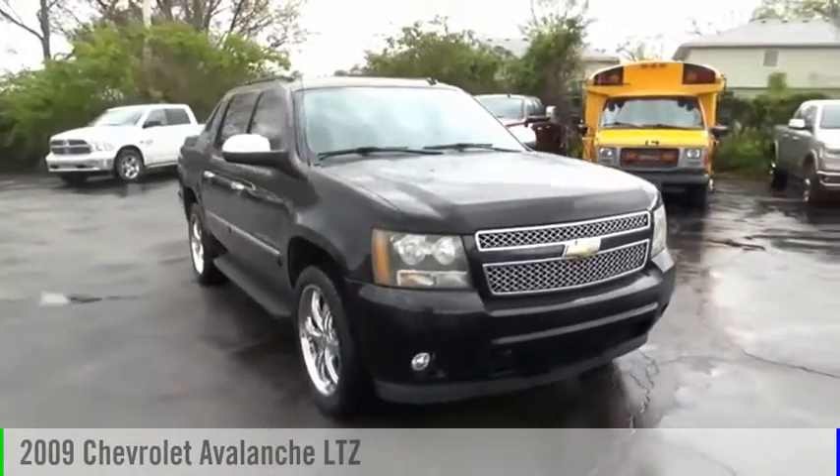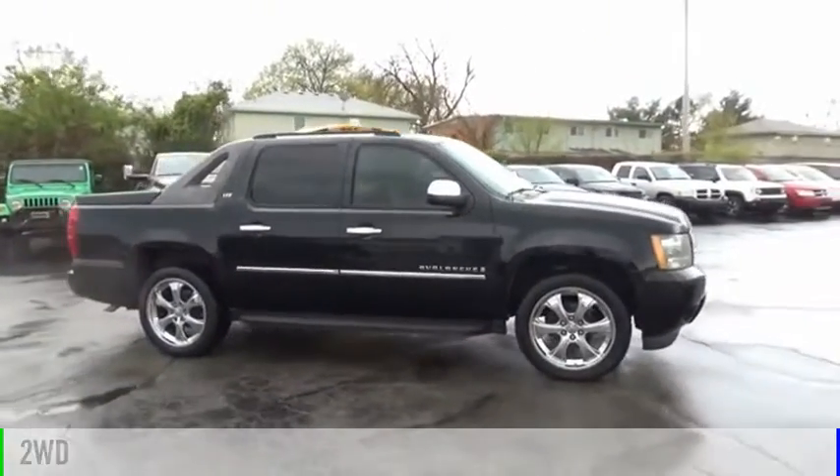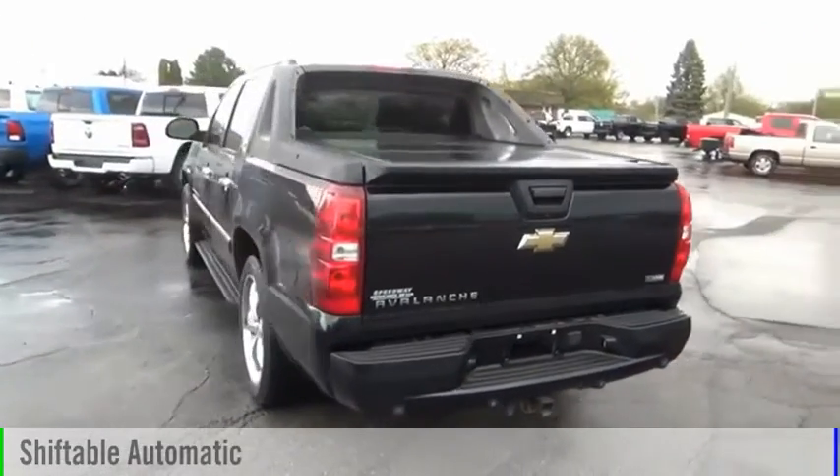You are going to love the 2009 Avalanche. This vehicle is powered by a two-wheel drive, eight-cylinder, 5.3-liter engine, and comes with an automatic transmission.